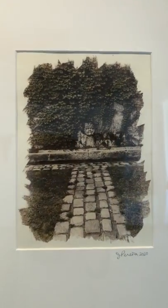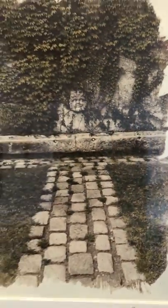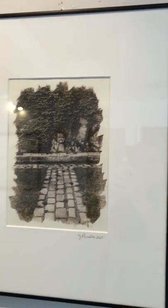The fifth one here is called Fountain Face in the Ivy, Nordlingen, Germany. This one has some green applied, but it's a little bit more subtle and maybe a little bit more difficult to appreciate, with the reflections here. This one is also framed to 16 by 20 and also $300.